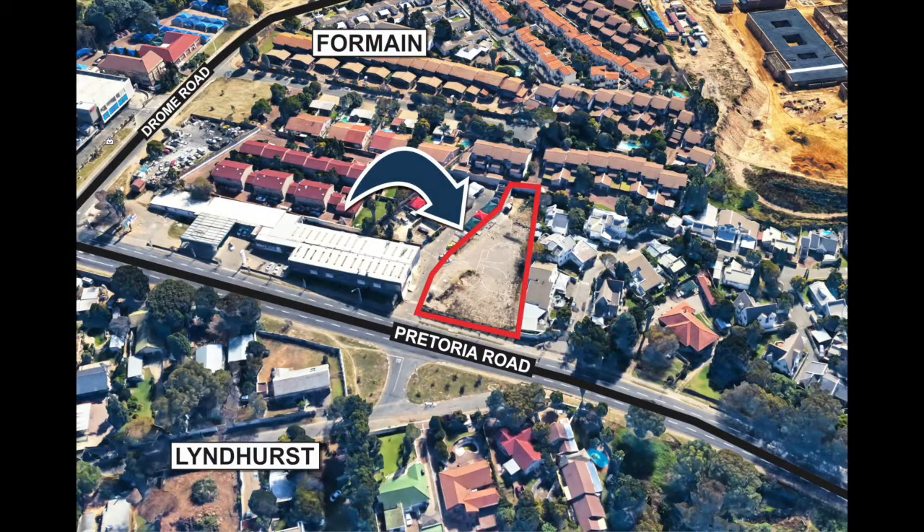This is residential development land at 169 Pretoria Road in Lyndhurst. The stand is 2,344 square meters in extent and is presently zoned residential 3, with an application for a larger building area being supported. There are also plans that have been drawn up for the building of an apartment block.